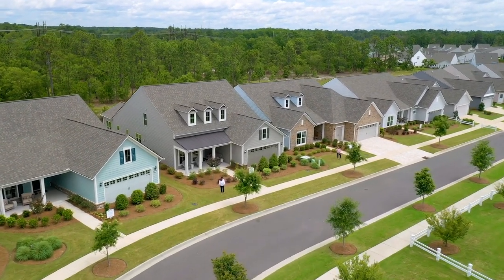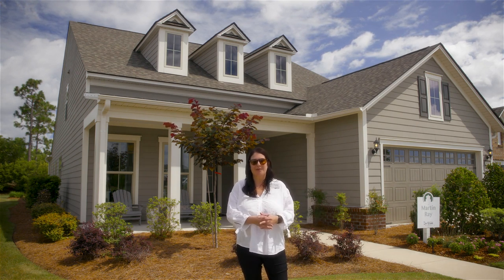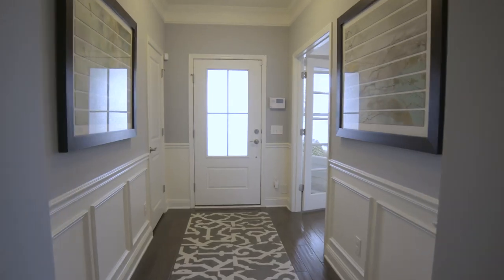Hey everyone, my name is Stephanie and we're here at Del Webb Wilmington. I'm standing in front of our Martin Ray floor plan — by far one of our most popular floor plans among the 10 that we have. The base house is about 1,900 square feet and we offer a lot of features that you're going to see here in the home. So let's take a look.